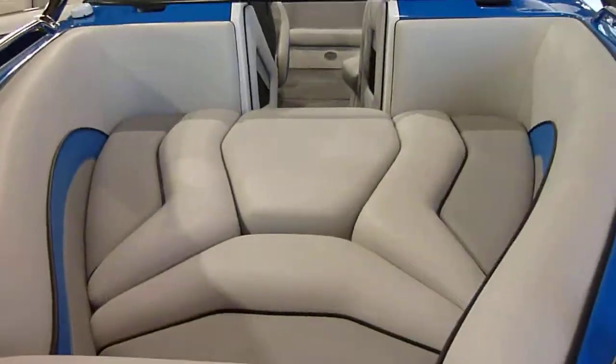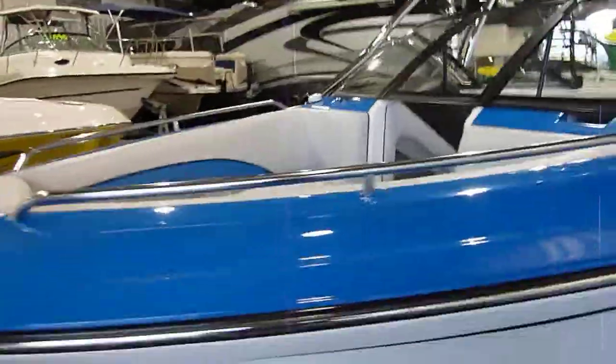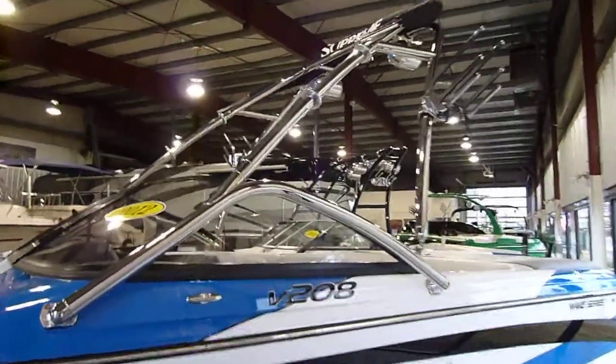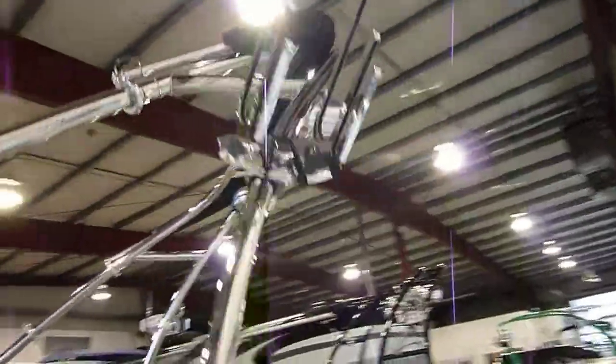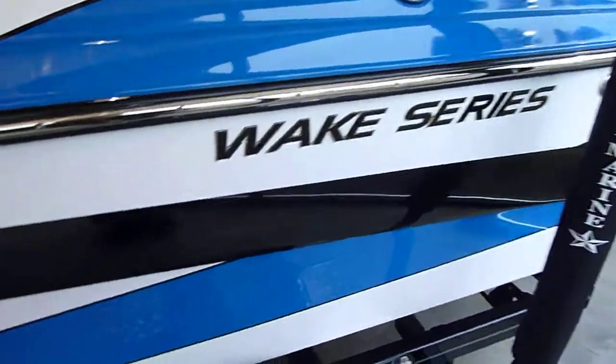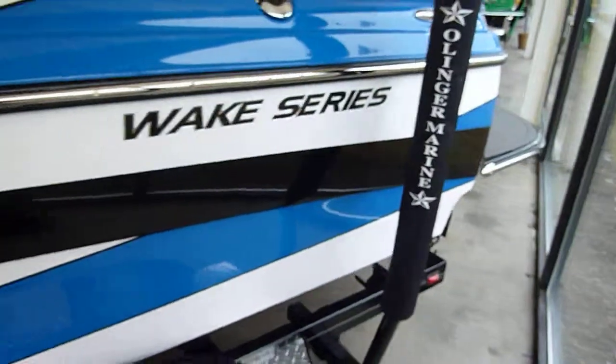As you can see folks, this boat is really an eye-catching boat. Huge bow area with bow filler cushion, custom chrome plated tower, board racks, tower speakers, bimini top, awesome blue and black dagger graphic.